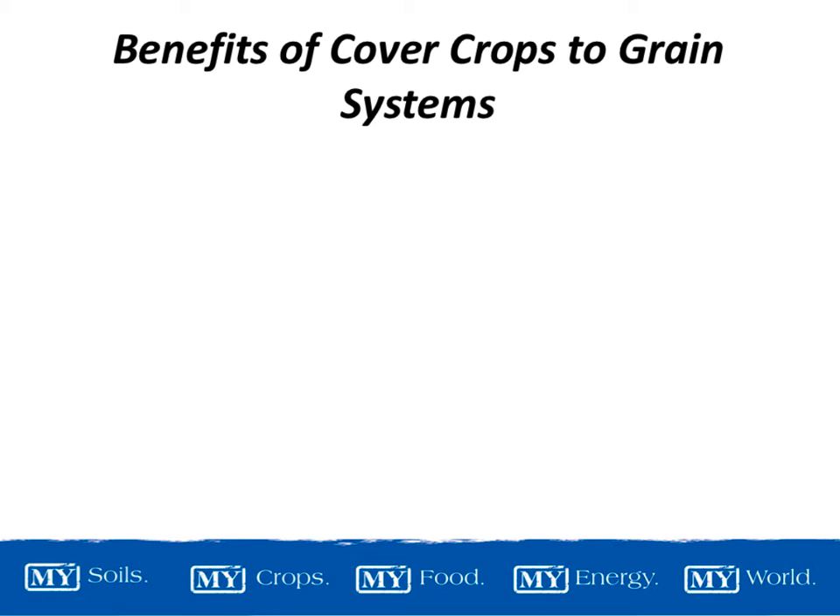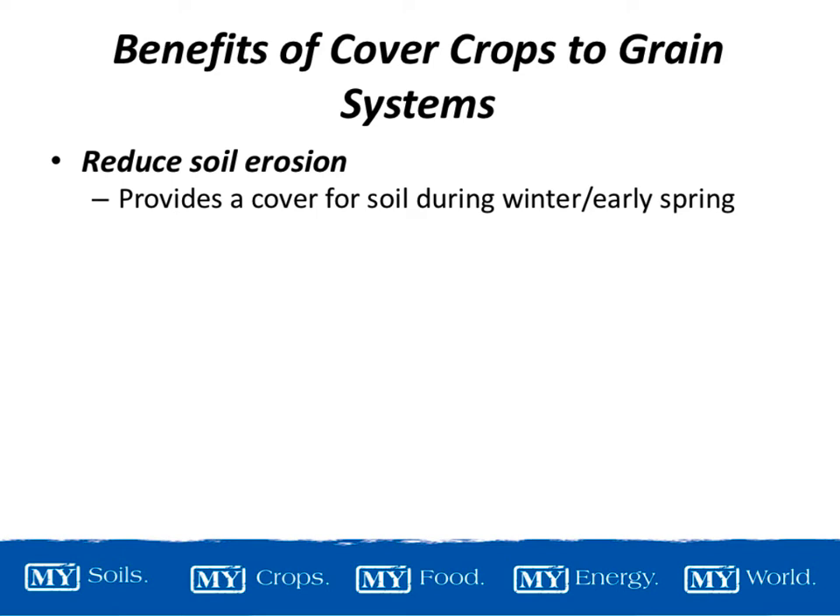I'm going to talk about opportunities for improved management and utilization of cover crops through grazing and using for forage. These first few slides are from Dr. Goff. Benefits of cover crops in general to grain systems: reducing soil erosion — especially in our summer annual crop systems, corn, soybean, tobacco is a big one for us here in Kentucky — providing cover for soil during the winter period, late fall, and early spring especially.